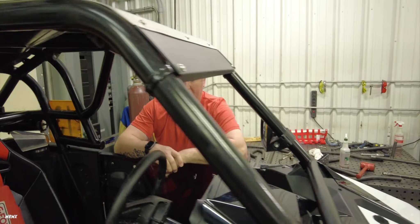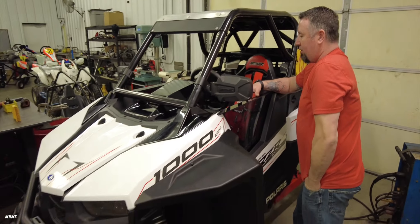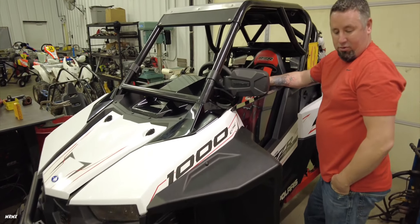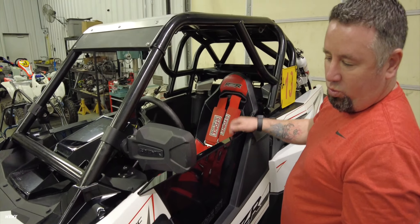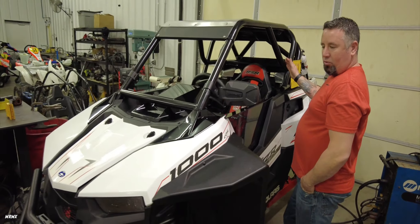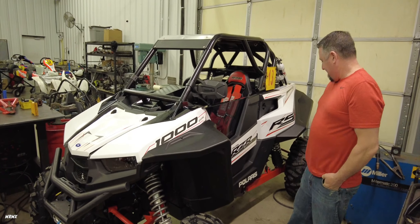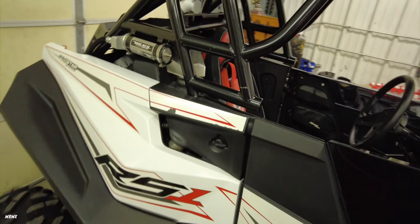We drove all the way from Atlanta, Georgia to Dallas, Texas to pick it up — straight there and back. With COVID and everything that's been happening, manufacturing and production is way down. If you wanted a 2021 right now you'd have to order and wait. We found this one ready to go, could pick it up immediately, and it came with all the extras — so it was kind of a no-brainer.